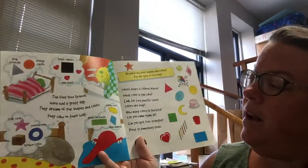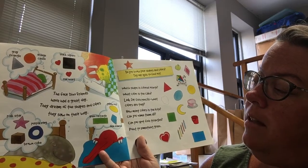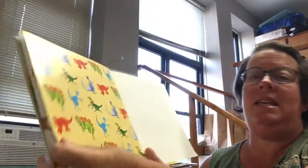The four dino friends have had a great day. They dream of the shapes and colors they saw on their way. The end. Thank you Playgroup Friends for sharing a story with me today. Bye!